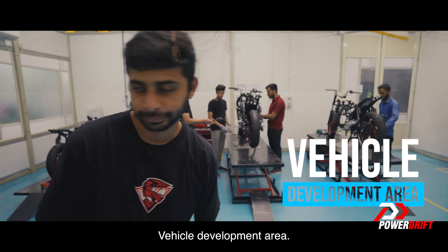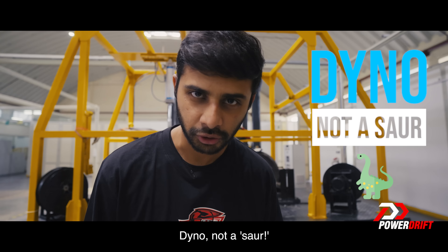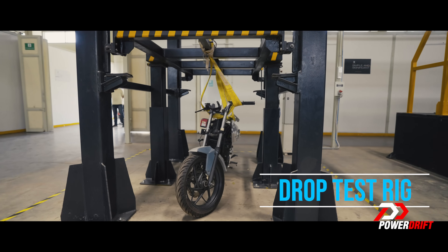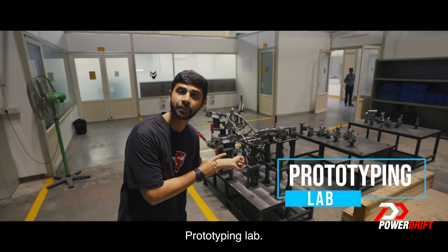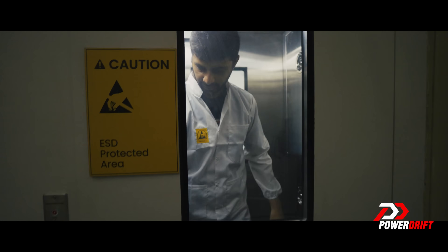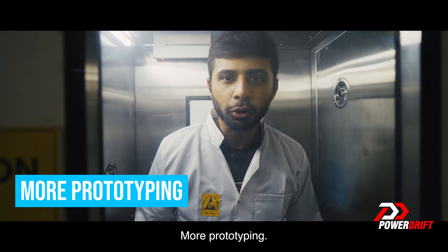Vehicle development area. Dyno — not a saw. Drop test rig. Prototyping lab. More prototyping.